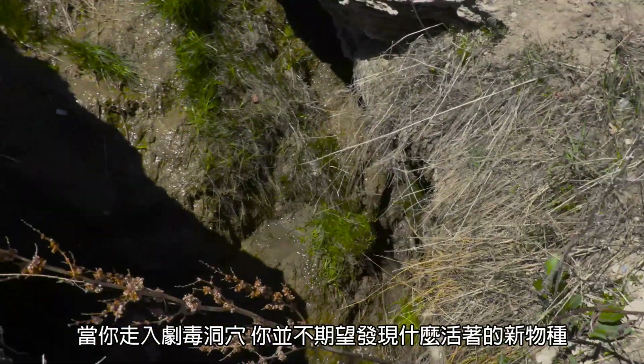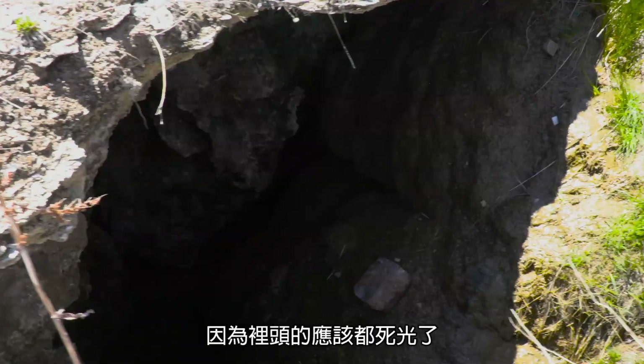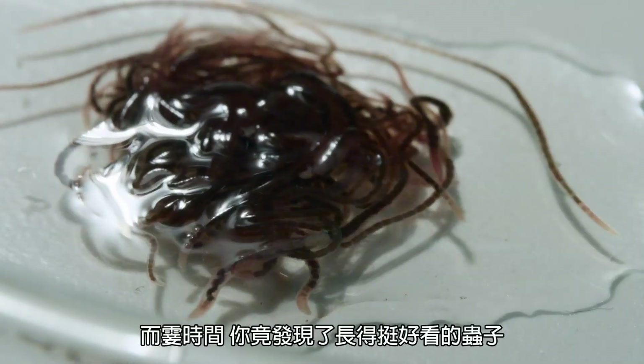If you go into a toxic cave, you don't expect anything exciting living there because it's supposed to be dead. And suddenly you find worms that even look nice — well, as much as worms can look nice.